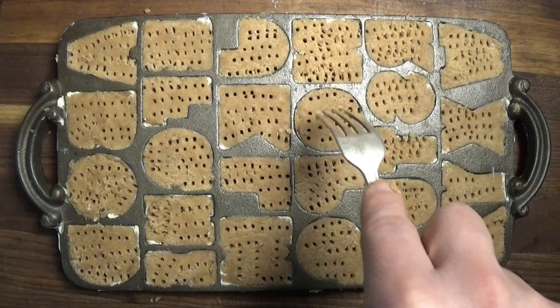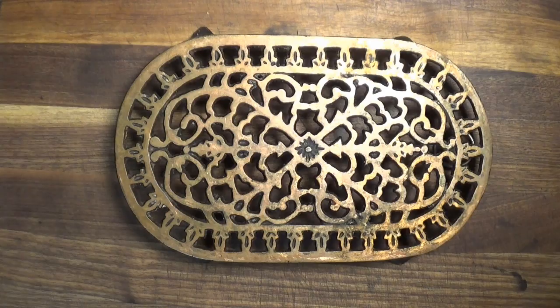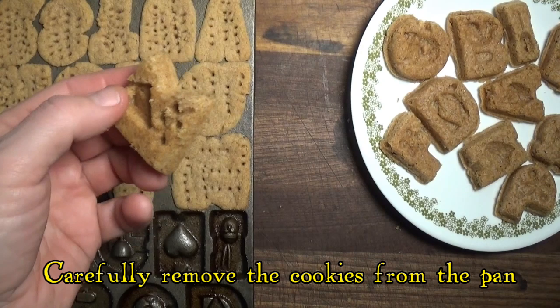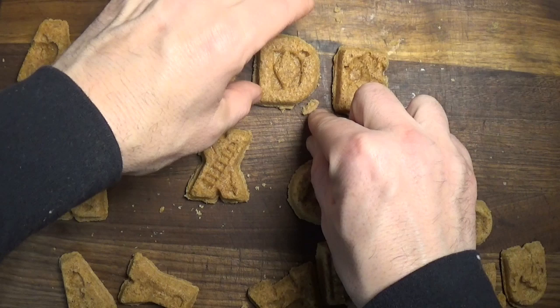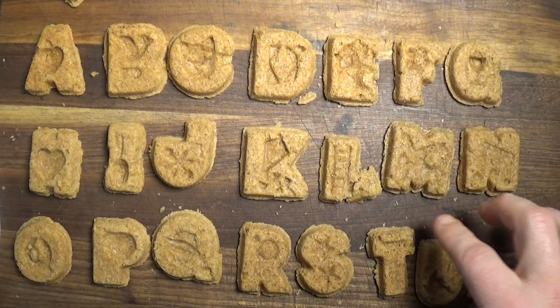The recipe says to bake the cookies for 15 minutes but I found they had to bake for 20 to 25 minutes because the thick cast iron mold took a little more time to heat up in the oven and bake the cookies. Once the cookies came out, we let them cool for 20 minutes, then we use a knife and carefully remove them from the pan. Only one of these letters broke when removed from the pan so I'd call that a success. I let the cookies set for a few hours so they would dry out, and the result was a batch of cookies that were crisp, crunchy, and delicious.